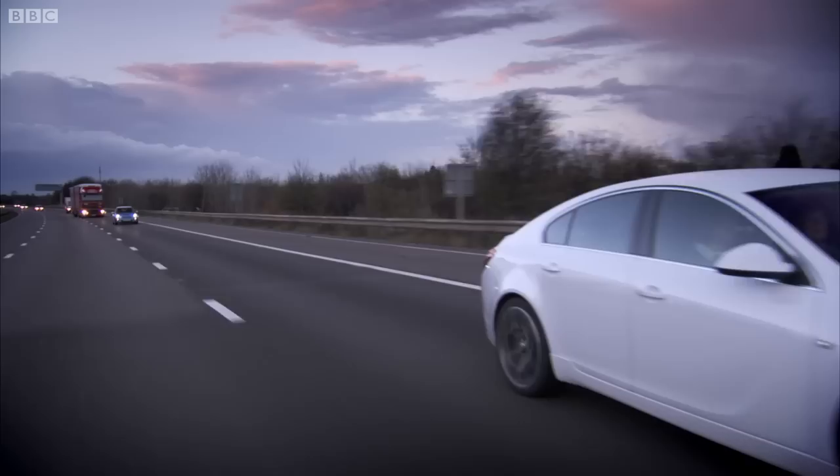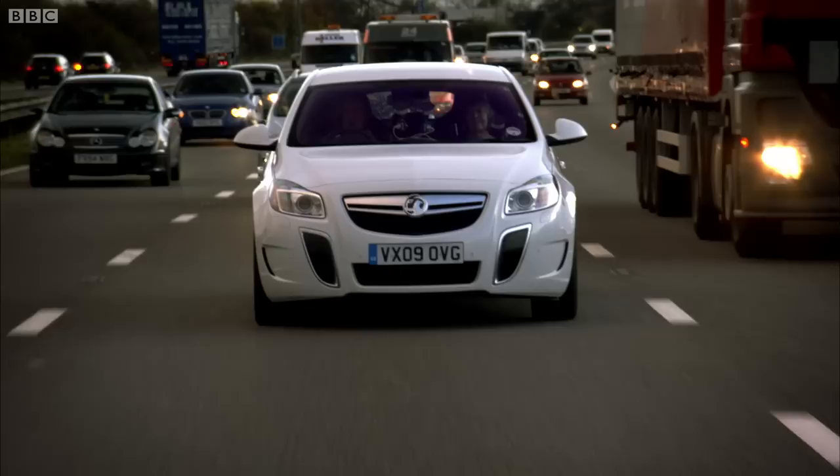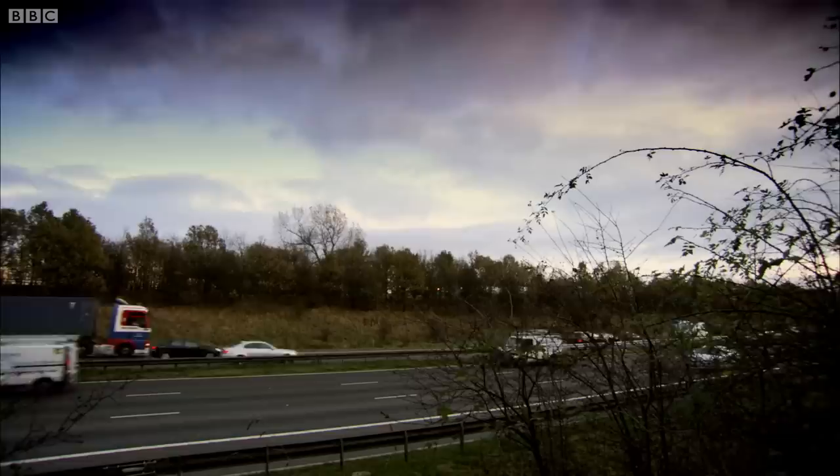A lady called Margaret Calvert. And here she is. Hello, Margaret. Hello, James. You may never have heard of Margaret, but believe me, if you are a motorist in Britain, she's one of the most important people in your life. And if it hadn't been for Margaret and her mates, I would now be going the wrong way or possibly even having a terrible crash. Margaret, along with her colleague Jock Kinnear, is responsible for creating something special that we take for granted every single day — the road signs of Britain.